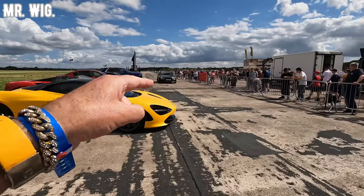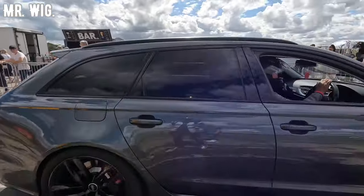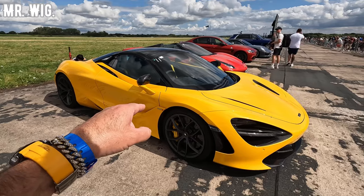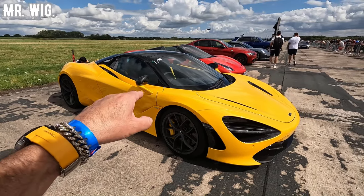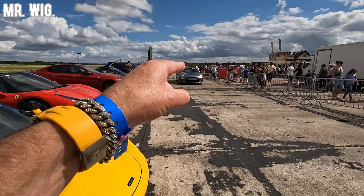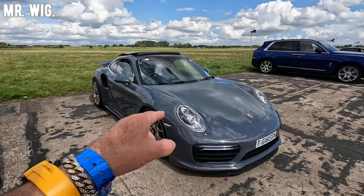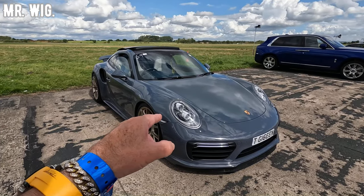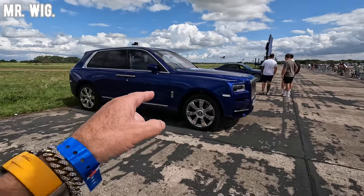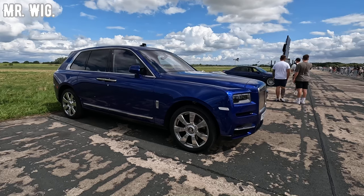There's an Audi RS6 that I do like — I reckon it was fast, this is stunning. I saw him on track, but he didn't do 200 miles an hour — what a shame. We just got here an R35 twin turbo — this is a fast car. Porsche 911 Turbo — this was fast. What a beautiful car. Are you going to take this Rolls-Royce Bentayga on track? No way!